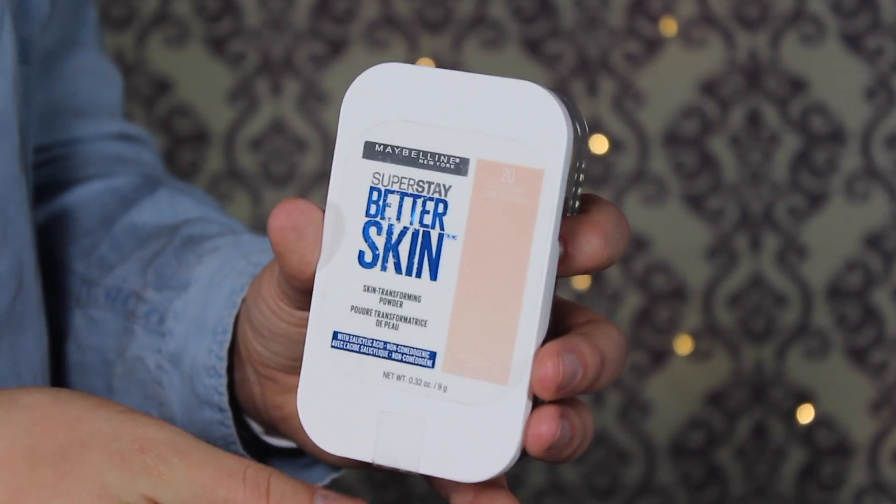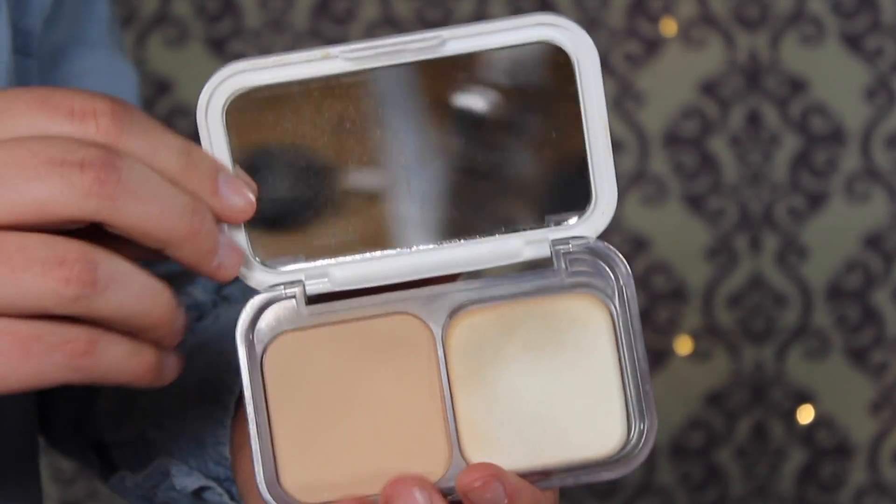The next product is the Maybelline Super Stay Better Skin Transforming Powder. The packaging is quite bulky and I don't love it, but this is the powder I take on the go. It keeps me matte all day and I barely need to touch it up. The back says it has salicylic acid in it, though I haven't noticed a huge difference with that. It's just a great powder overall. This is $8.99 at Target, and I've been applying it with the included sponge.